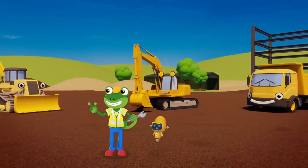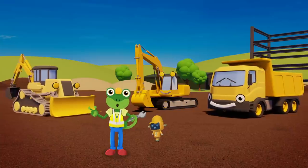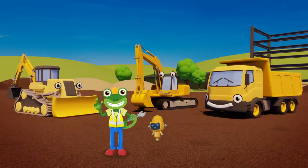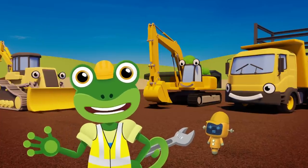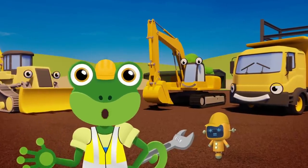By working together and helping each other, you've got the site cleared! Thanks for visiting us today — it's Cheerio from Gekko, bye!